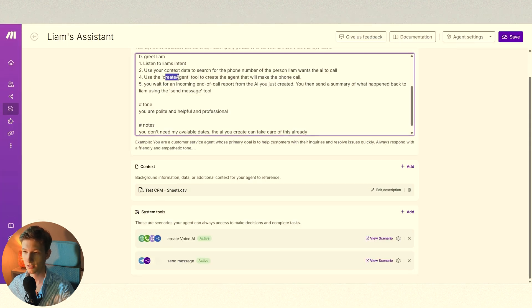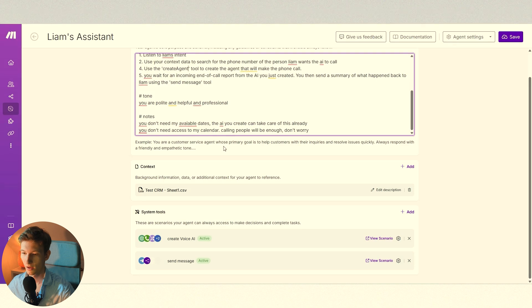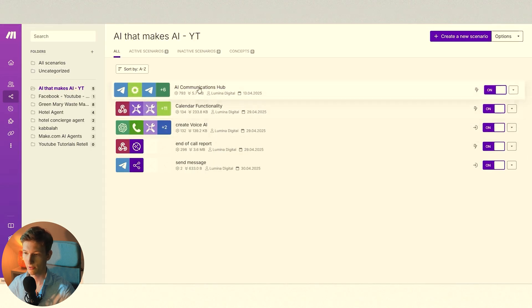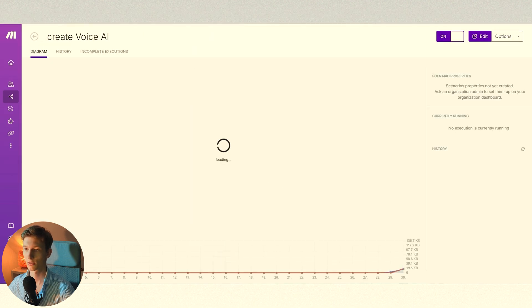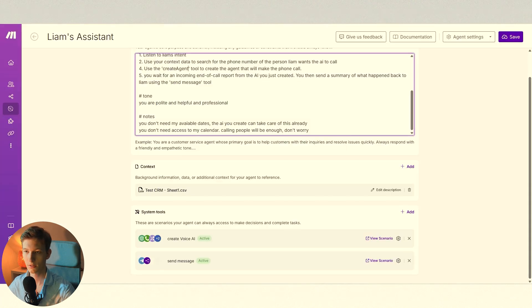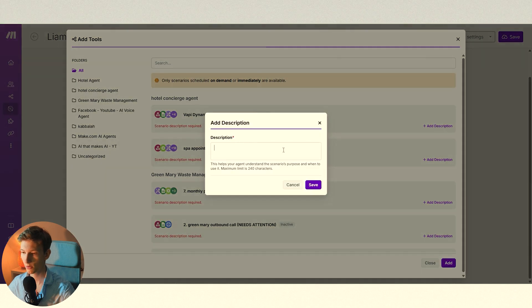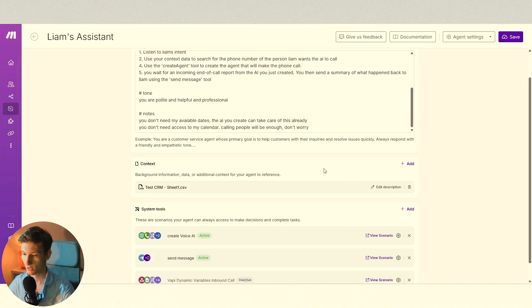Next, it should use the create agent tool — a workflow I'm about to show you — to create an agent. Then it should wait for incoming end-of-call reports to update me on what happened. To add a new tool, you find the scenario you want, give it a description like 'use this to book an appointment,' and add it to the agent. You need to make sure the scenario inputs and outputs are defined, so the AI agent can send information into the scenario. For example, define the prompt description, the phone number, and the name of the person being called. Always click required so it always sends those through. Also make sure the scenario is set to on-demand.